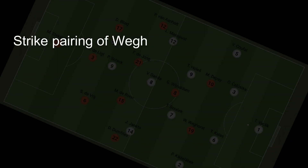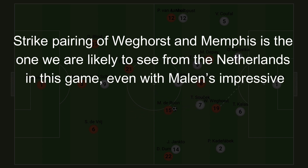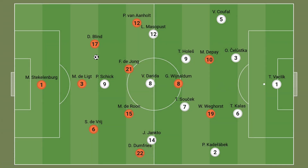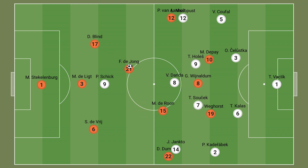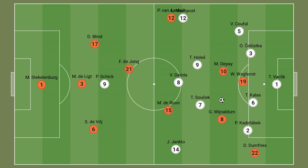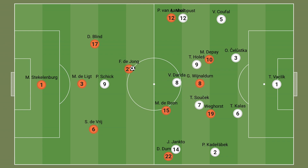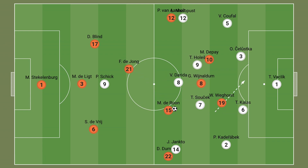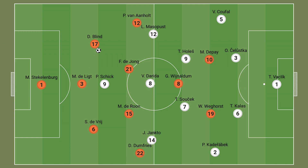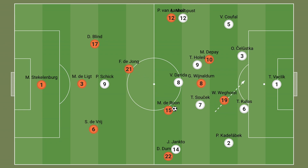The strike pairing of Weghorst and Memphis is the one we are likely to see from the Netherlands in this game, even with Malen's impressive performance when picked from the start in the last group match. The biggest reason for this is that the Netherlands are likely to have the majority of possession against the Czechs, and Malen's biggest strength is when he has space to attack into, usually in transition. Weghorst is the better option for matches when opponents are likely to cede possession and territory, since his presence occupies multiple defenders and creates space in front of the defence for the likes of Memphis and Wijnaldum, and also forces the opposition back line to stay narrow, which gives Dumfries the sort of attacking space he has already thrived in at the tournament.